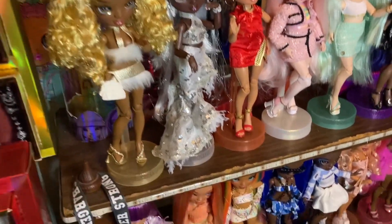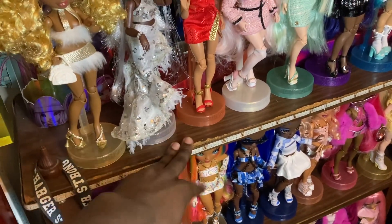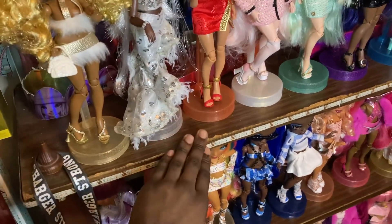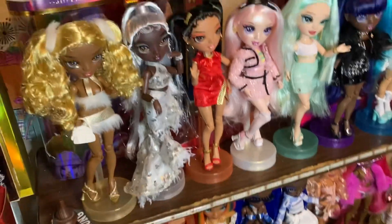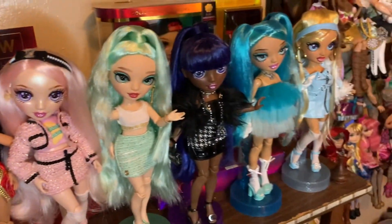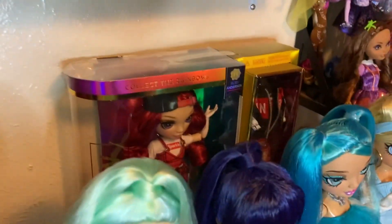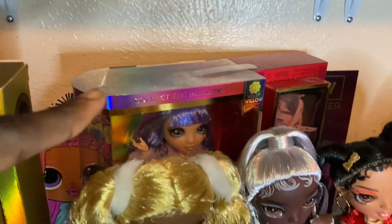Starting with the OG shelf — as you can see, it's so worn out. This is literally my grandmother's shelf, so it's very worn out and old, but it is special, so I'm keeping it. We have some of the Rainbow Vision girlies, we have a custom Simone, some miscellaneous dolls and restyles. We also have some more in-box dolls — there's Series 1 Ruby Anderson and then Series 1 Violet.